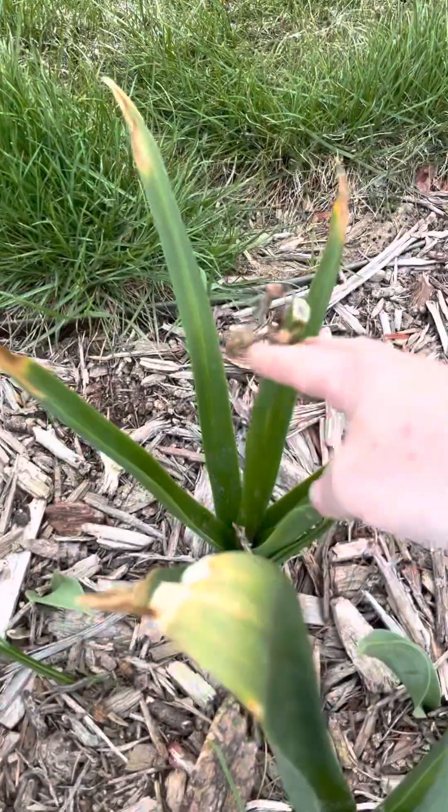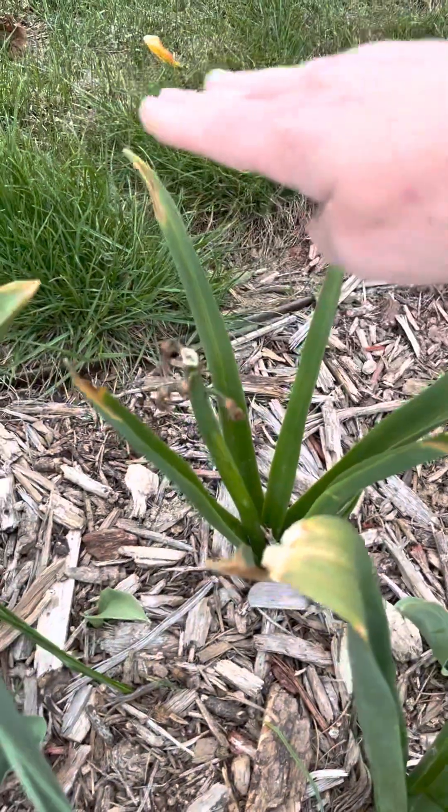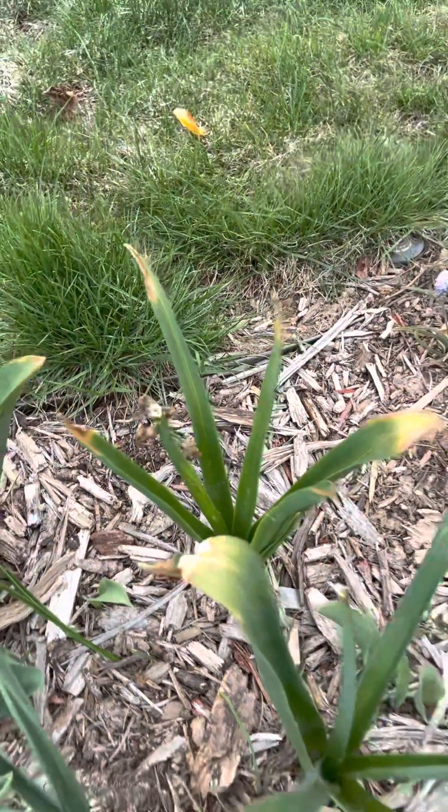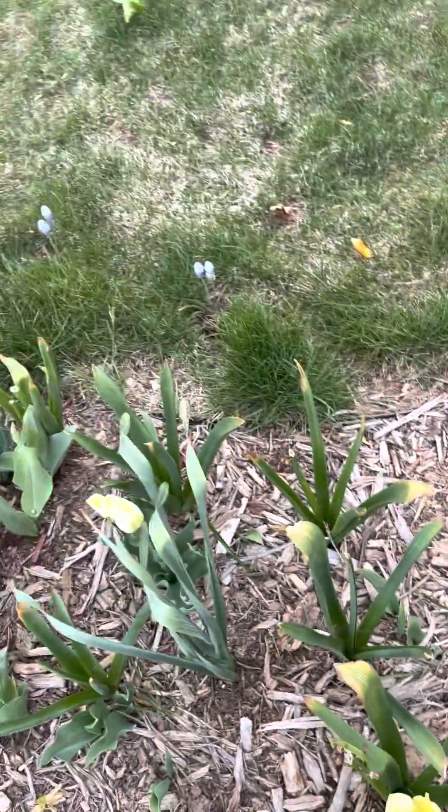Look at this — you can actually see this was a hyacinth that was that tall. It was well over a foot. The hyacinths really seem to love it here in the yard.